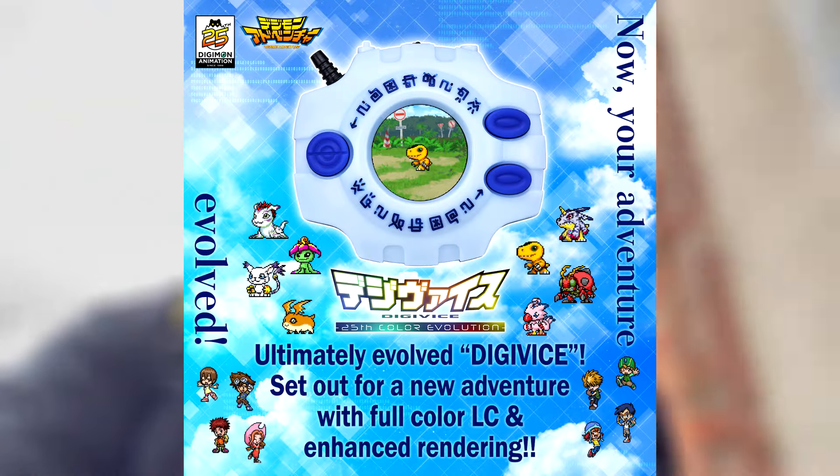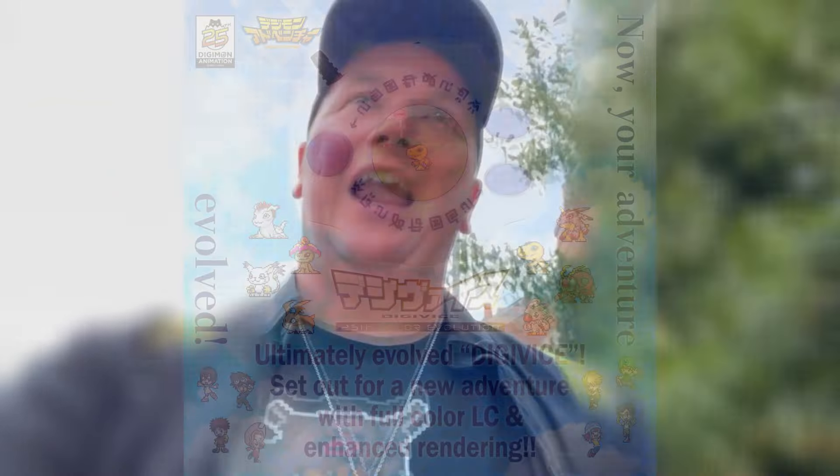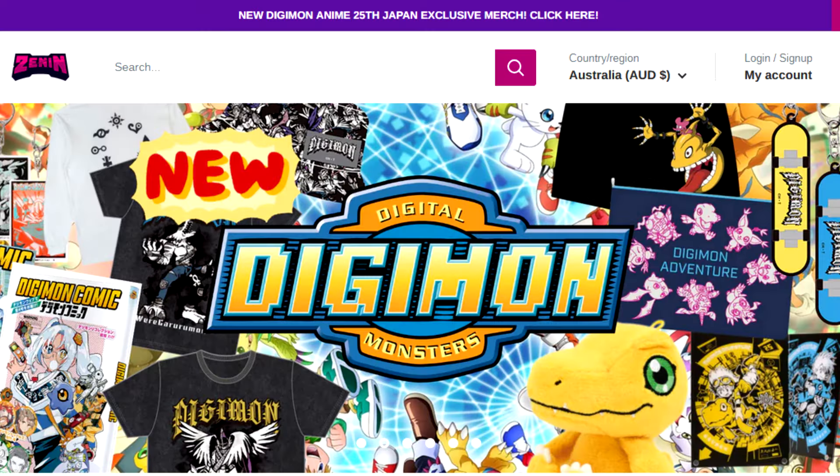If you've been subscribed to any self-respecting DigiTuber, you would know that the Digivice Color 25th Anniversary has been released. Everyone has been uploading their videos on this, and the video tally will only go up from here, especially since the Zen Man has started shipping.